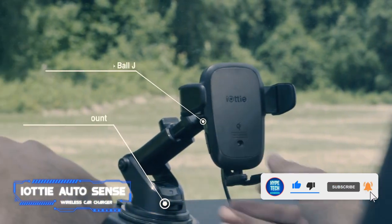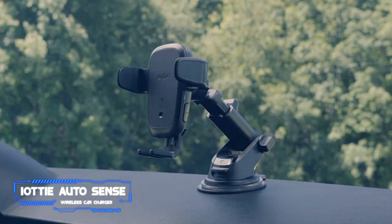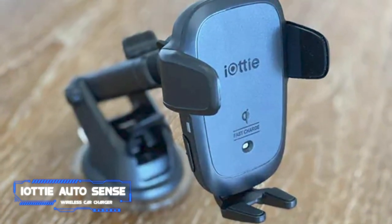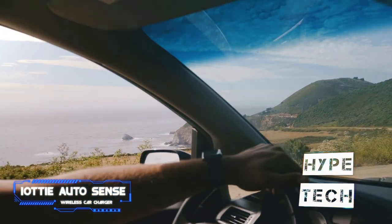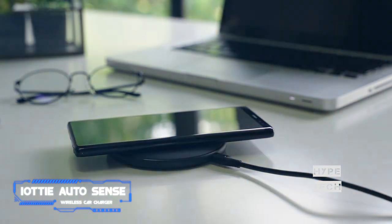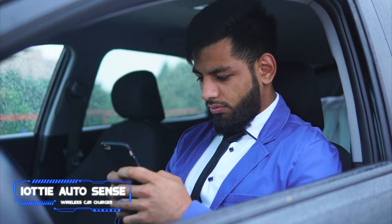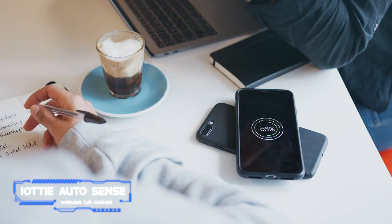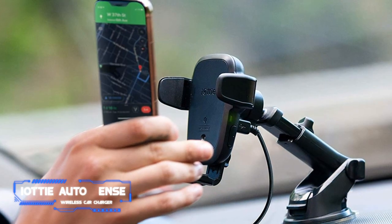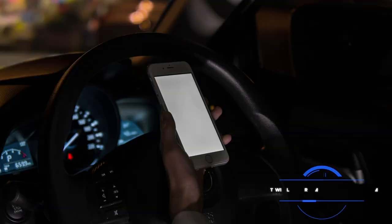There's a model that affixes to your vehicle's AC vent, another that sticks to your dashboard or windshield, and even a version that rests in your cup holder. I love that the mount rotates and allows you to use your phone in both landscape and portrait mode. Its arm extends from five to eight inches long, letting you move your phone closer to you while driving. The iOttie is sturdy, powerful enough to charge through a thick OtterBox case, backed by a two-year warranty, and includes a lengthy Micro-USB charging cable.